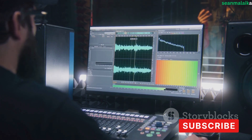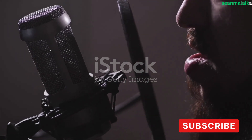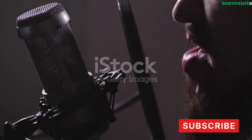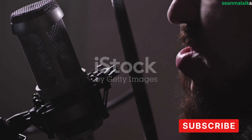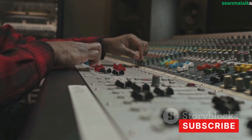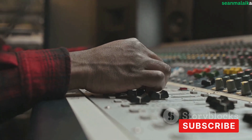From the first chord struck to the final mix down, whether you're an aspiring artist looking to record your first demo, a seasoned producer craving more creative freedom, or someone who simply loves making music in the comfort of their own space, setting up a music studio can be a thrilling endeavor — a chance to tailor your environment to your unique sound.